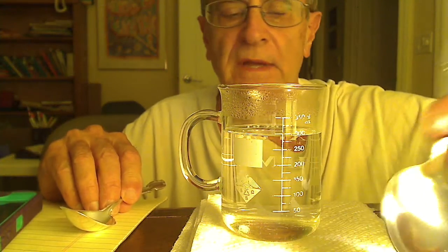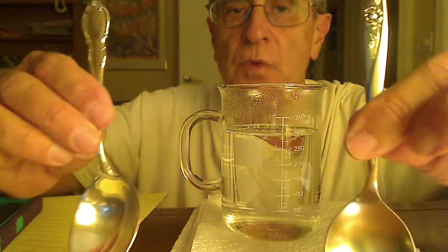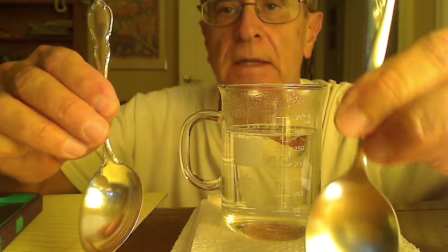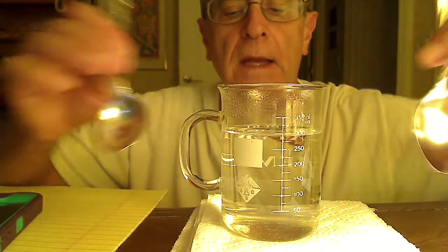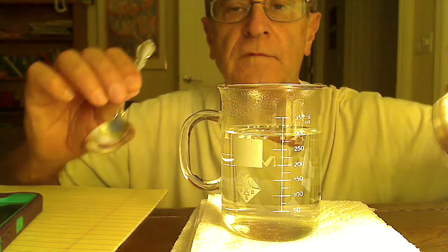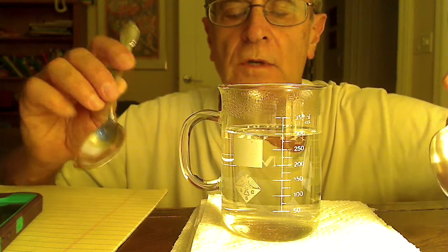I'd like to present a very simple demonstration concerning the thermal conductivity of metals. I have here two spoons — a stainless steel spoon and a silver spoon — and a beaker of very hot water. It's near boiling.